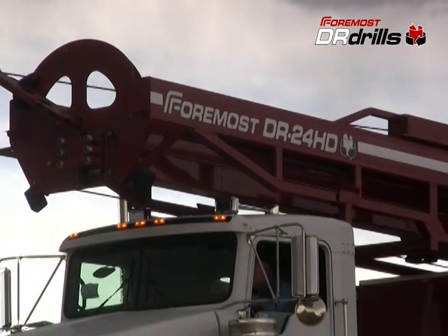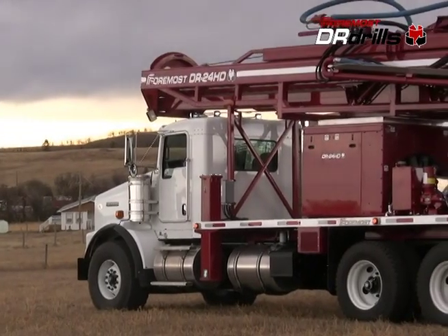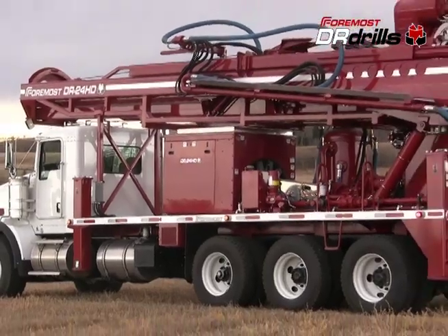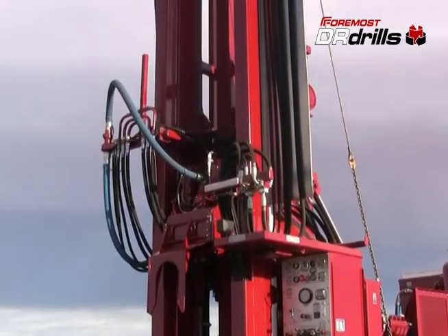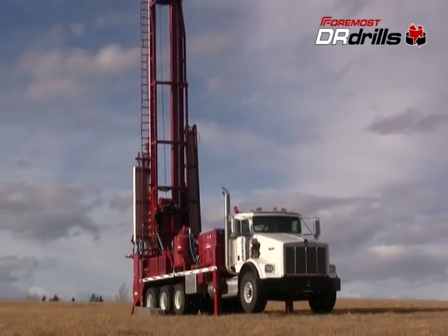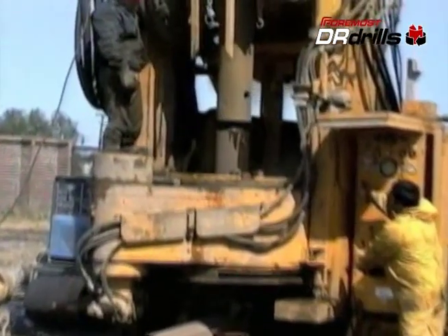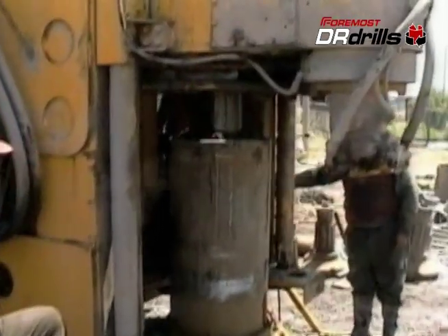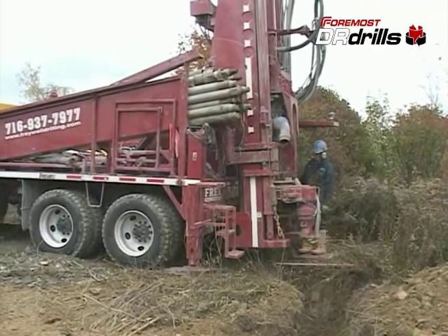This is a dual rotary drill, built by Foremost Industries. Designed to simultaneously drill and advance steel casing in the toughest overburden, including sand, gravel, boulders and glacial till. Designed with the versatility and flexibility to perform in a variety of open hole applications. It's used in water well and dewatering applications, geothermal and construction applications. Foremost dual rotary drills are powerful tools, field proven around the world since 1979.